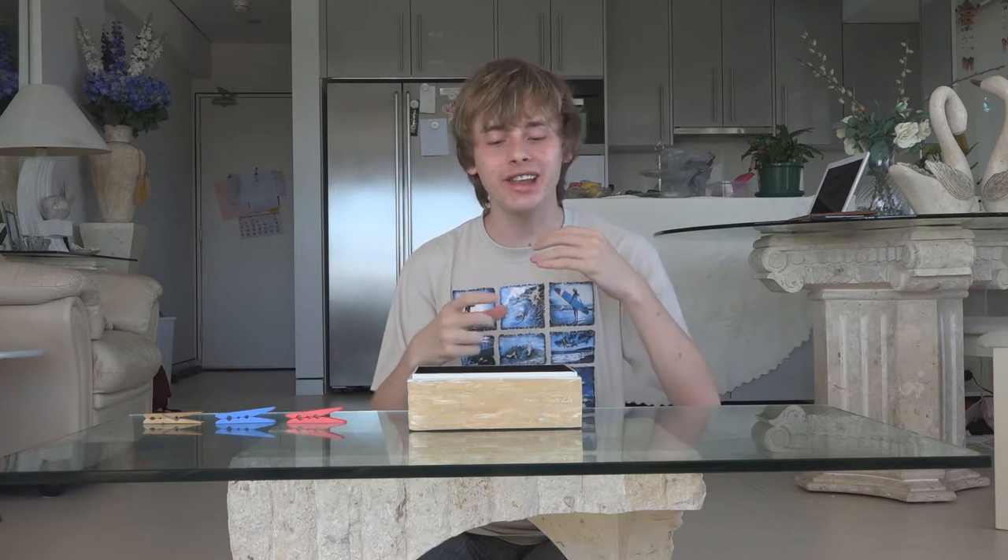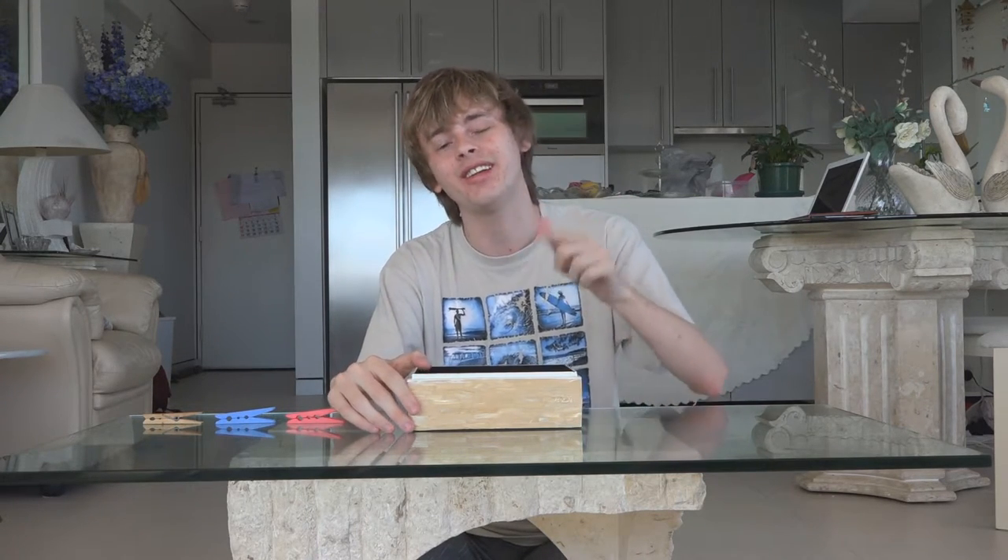Good day and welcome to the first episode of What the Heck Just Happened. In this series you're going to see something crazy, something unexplainable happen in each episode, and it's up to you guys to explain what happened by making your own video and uploading it onto your own YouTube channel.